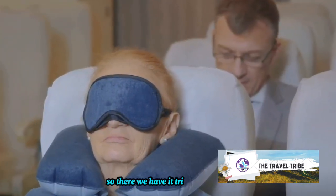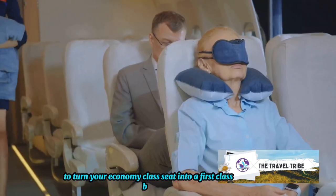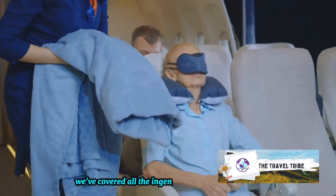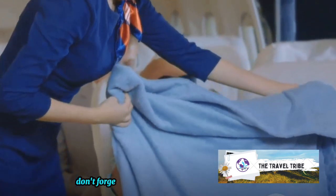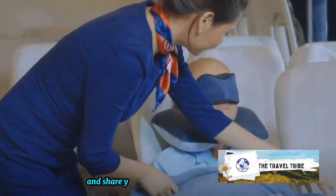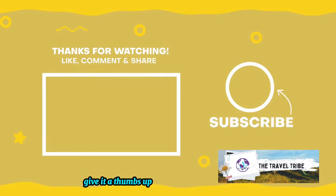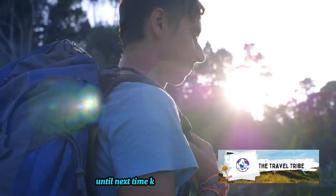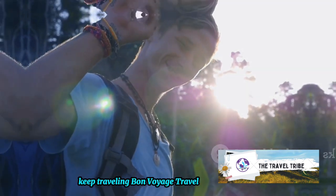So there we have it, tribe — 7 hacks to turn your economy class seat into a first-class bed. From the pillow hack to the comfort gear, we've covered all the ingenious strategies you need to sleep soundly on your economy flight. Don't forget to put these tips into practice and share your experiences with us. If you found this video useful, give it a thumbs up, leave a comment, subscribe to our channel, and hit the notification bell. Until next time, keep exploring, keep learning, and as always, keep traveling. Bon voyage, Travel Tribe!